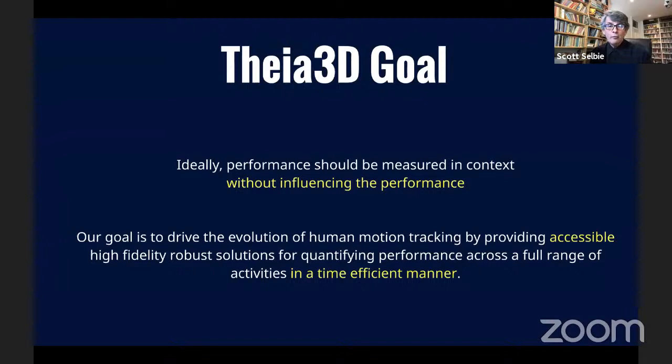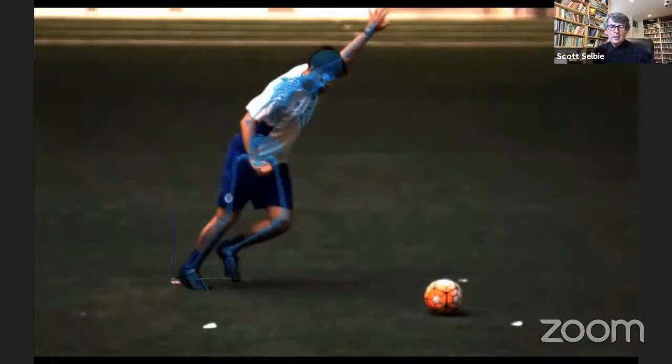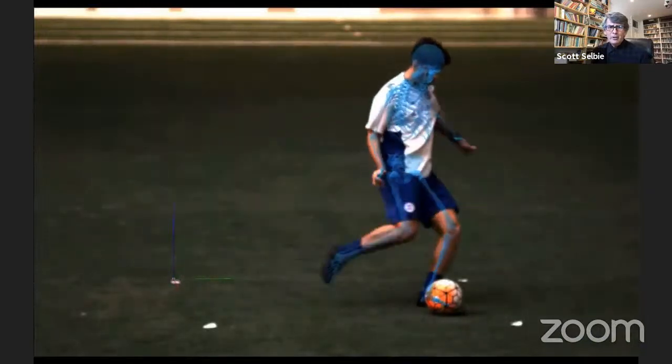Time efficiency causes people to ask different questions of the technology. If you can get a video image of someone on a field, we can analyze it — because there's no standing trial, no movement trial, no physical measurements taken of the subject, no requirement for them to wear specific clothing.